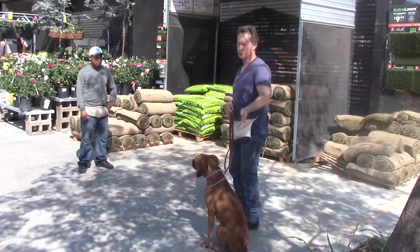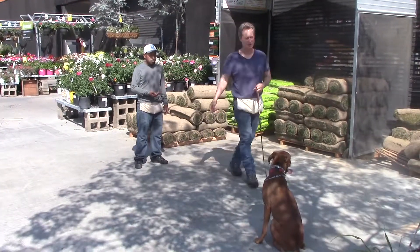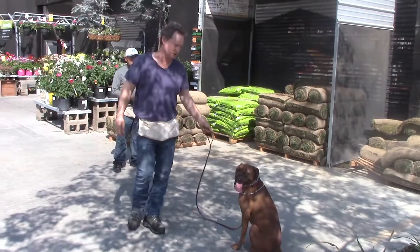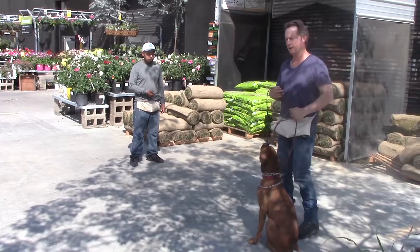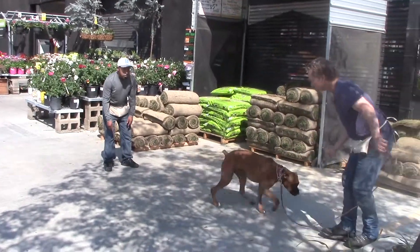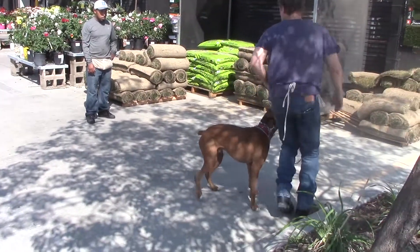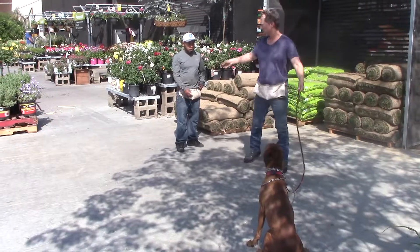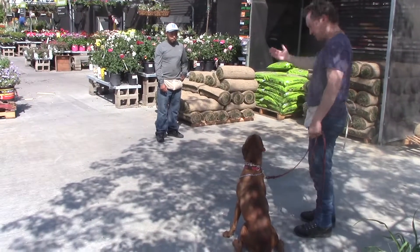You always walk him up to the person. Never have the person approach you. We have somebody here at Home Depot for a greeting routine. I always do it this way: have him sit, step over, hand the new person the treat. Do a little sit-stay just to make sure he stays focused and calm. Then with your right hand — he's on your left — pat his chest and say go say hi. He goes and gets a treat. Then you say come and call him back to you.